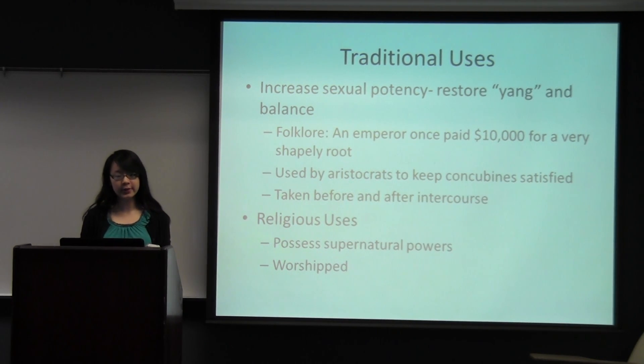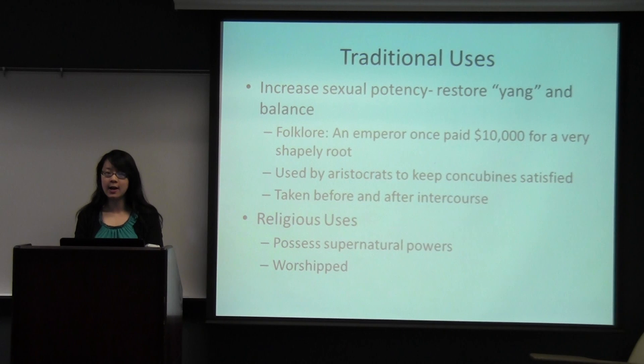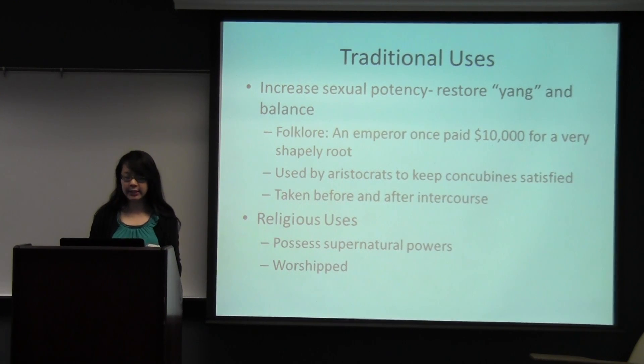Ginseng is also taken before intercourse to increase sexual performance, and after intercourse to replenish sapped energy and restore sexual potency. Other uses include religious uses — people used to think it possessed supernatural powers because it was so effective in treating various diseases. It was worshipped and taught generation after generation about its effects on various illnesses.